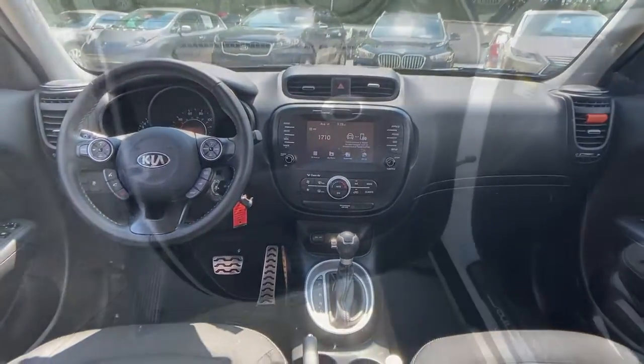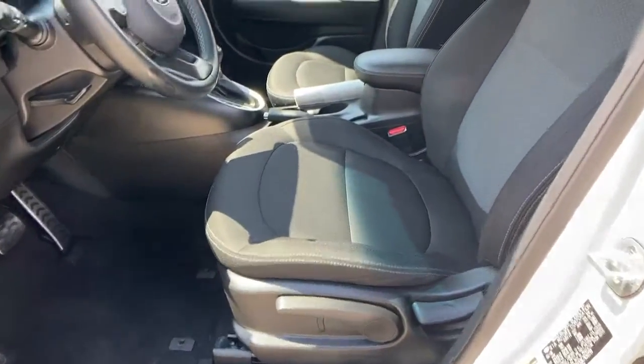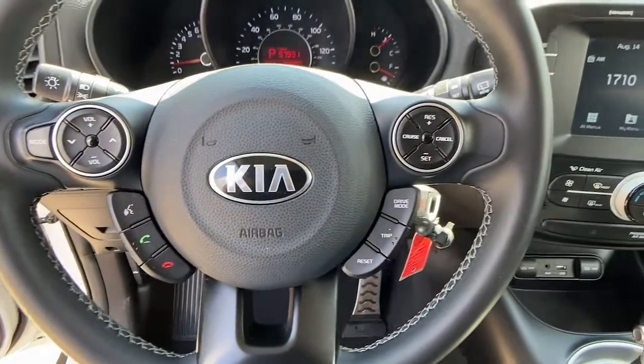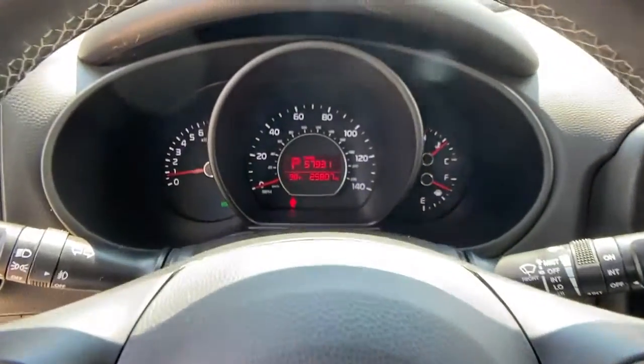Feel inspired to express your unique sense of style in this eye-catching Soul. Treat yourself to a test drive today — our staff will toss you the keys and give you an outstanding customer experience.